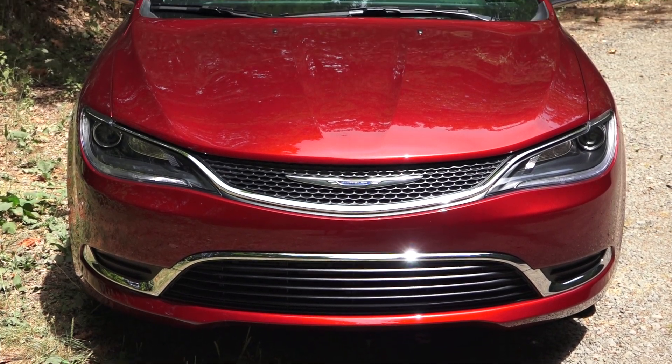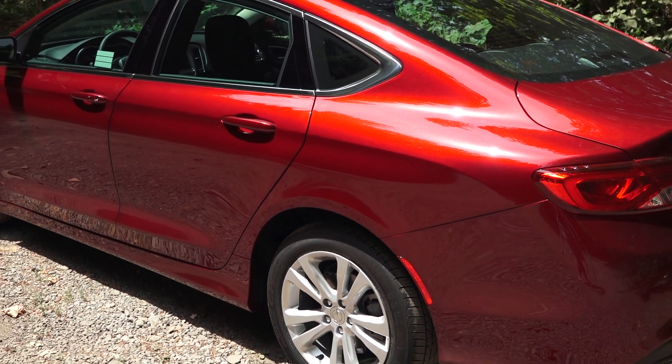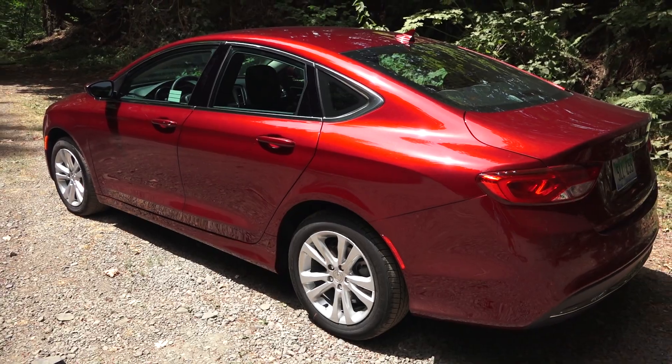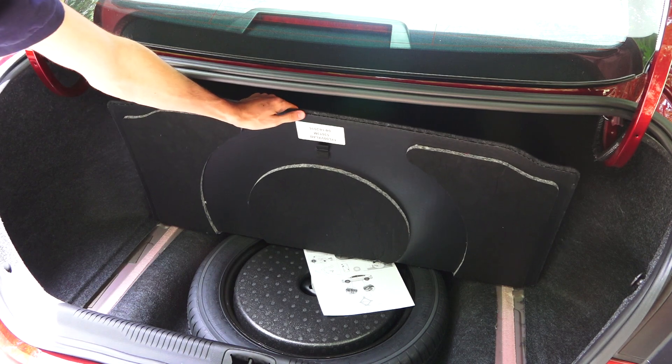This has a pretty aerodynamic design with a drag coefficient of just 0.27. The 200 Limited trim starts at $23,950, and as tested we're looking at $27,180. It does feature a nice large trunk with 60-40 split folding rear seats, and you also have a temporary spare located underneath.